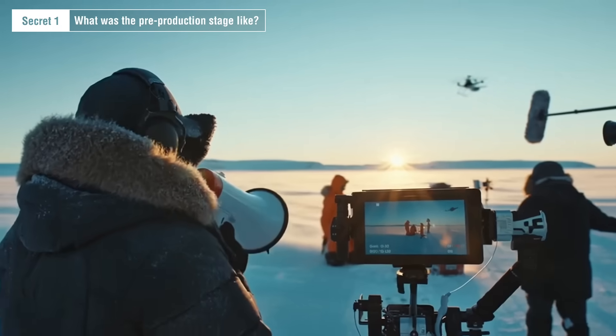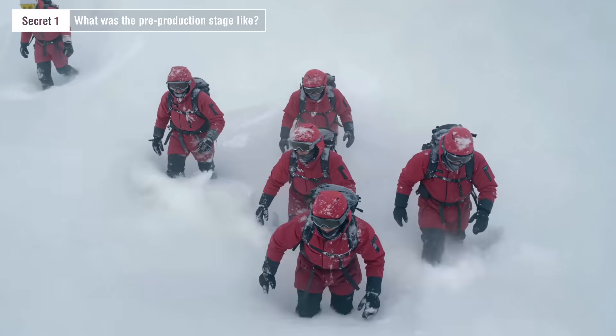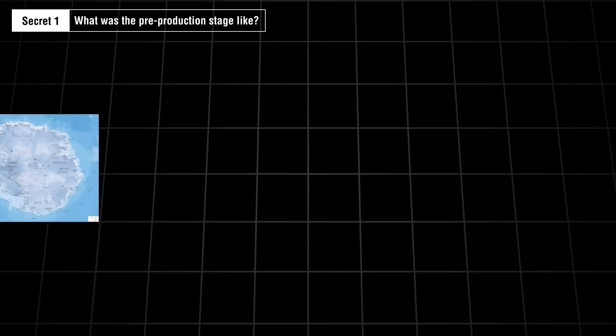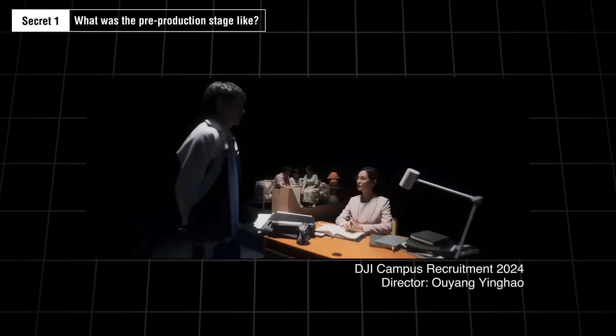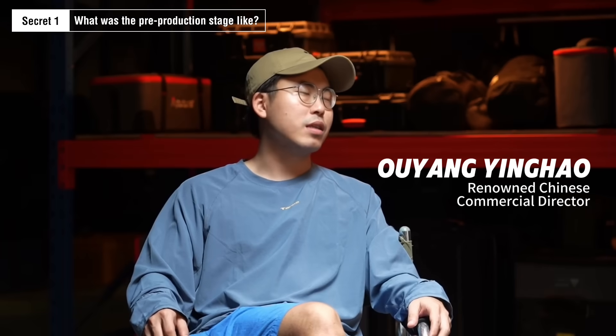From the very beginning, this film used the most professional live-action workflow to guide the AI. To make the AI-forged Antarctica realistic enough, the team did a huge amount of research. They researched the real Antarctic landscape and weather, and planned detailed travel routes. The one leading all of this is the film's director, Hu Yang, a well-known advertising director from Shenzhen, who has had in-depth collaborations with many big brands like Huawei, DJI, and Tmall.